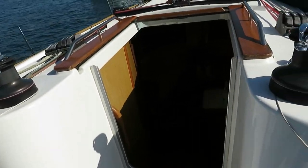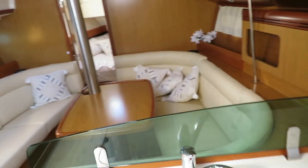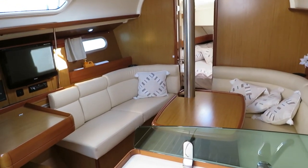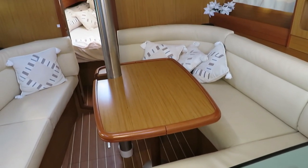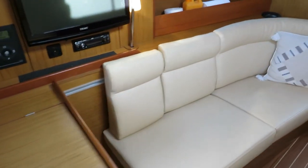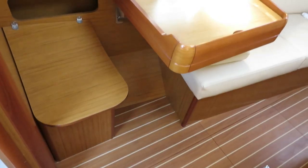Now I'll take you down below. This boat has a fixed table, but you can get a half-height leg to convert that into a double berth should you wish to. The chart table slides out of the way to create additional seating on the port side, but you can simply drop that cushion down and slide the table forward to make it a forward-facing nav station.